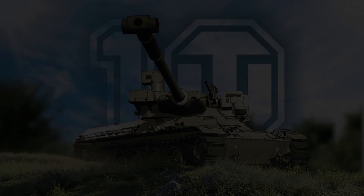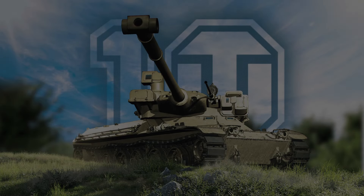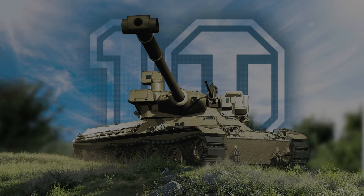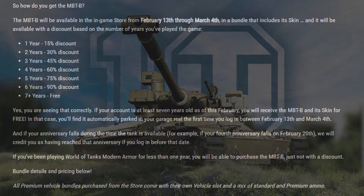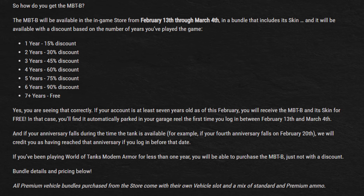Back to anniversary events — we do have a free login reward tank. Our usual Tier 3 is in the Community Challenge, so are we getting two Tier 3s this year? No. Wargaming is giving away a Tier 10 Premium for logging in this year. There is a catch though: it's based on the age of your account. For all players with accounts 7 years or older, you will get the brand new MBTB for free, as well as a skin for the tank, in your garage upon login starting Tuesday, February 13th, and available up until March 5th's weekly reset.